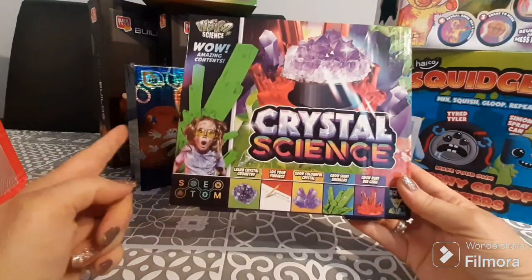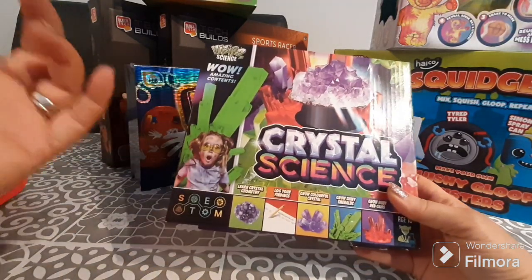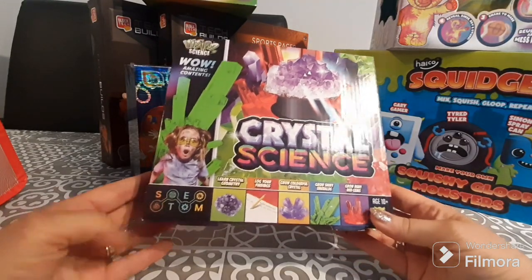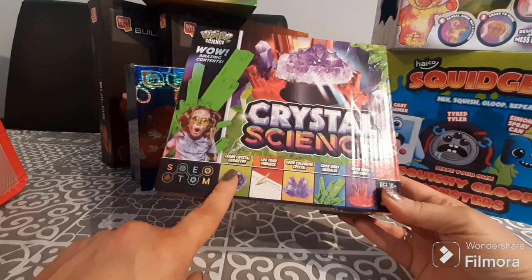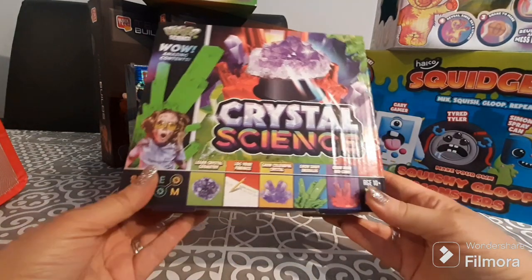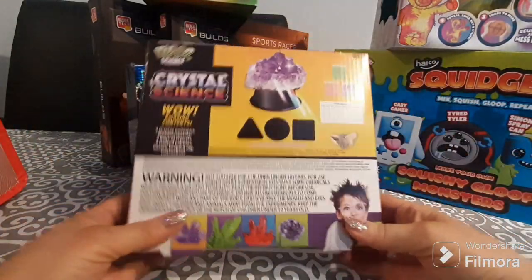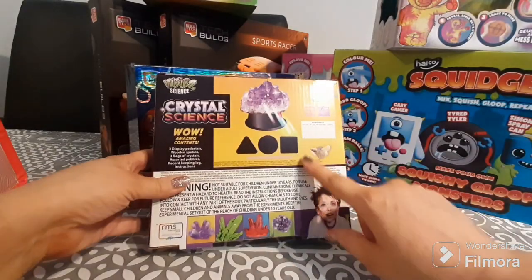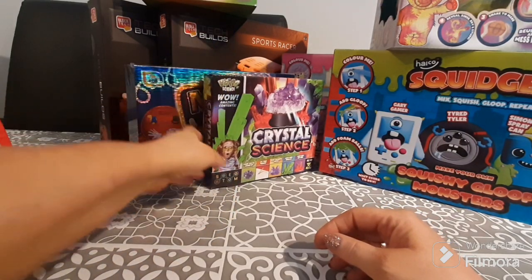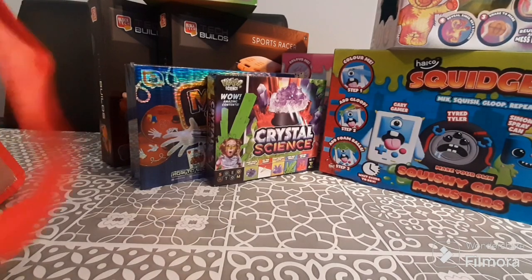I also bought this Crazy Science Crystal Science kit. It was originally two or three pounds but was down to one pound. You can learn crystal geometry, log your findings, grow colorful crystals, shiny emeralds, and red gems. It's for age 10 and above. Inside you get everything you need to do three different crystal science experiments, and for a pound that's quite a lot of stuff.